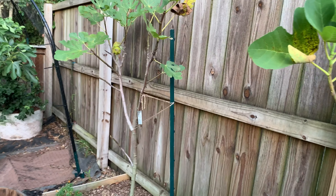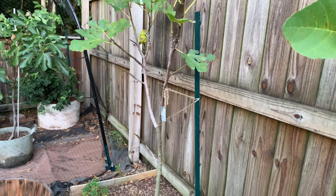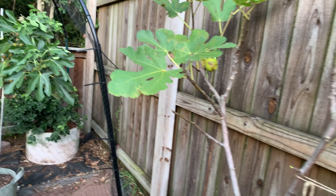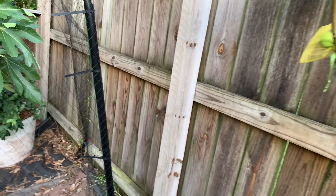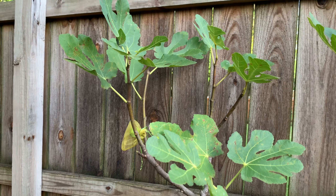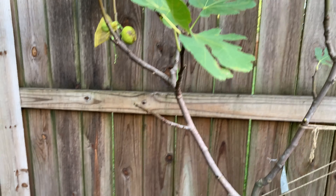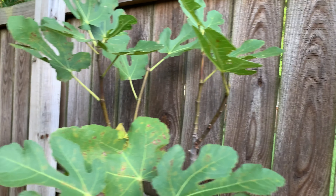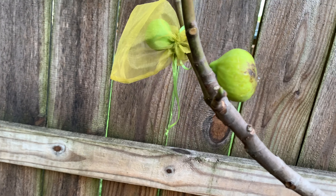This is my third Smith. Forgive the bare branches — we have really humid weather here and they get a lot of rust and the leaves fall off, but the trees are doing fine. This one was pretty beat up last year too, but this year I pinched it early and it gave me two figs.